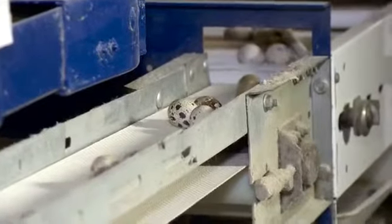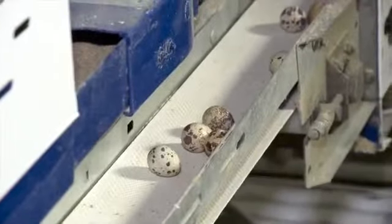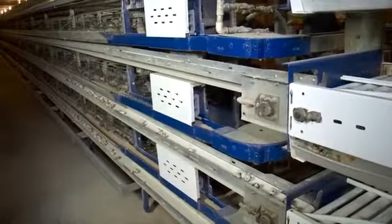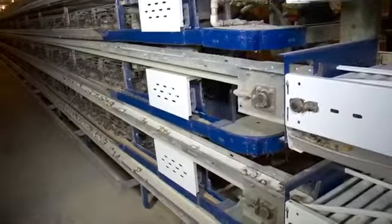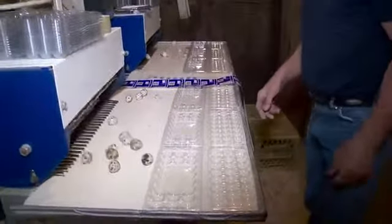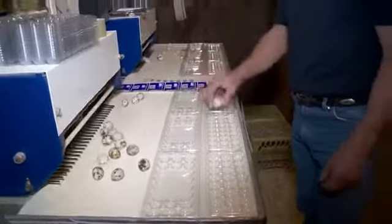The eggs from the layer birds are gathered by an automated system with a belt for each level of cages. It just pulls the eggs all the way down, brings them up, down through this egg elevator — which is like a little ferris wheel — and drops them on the tray so the girls can load them into the packages.